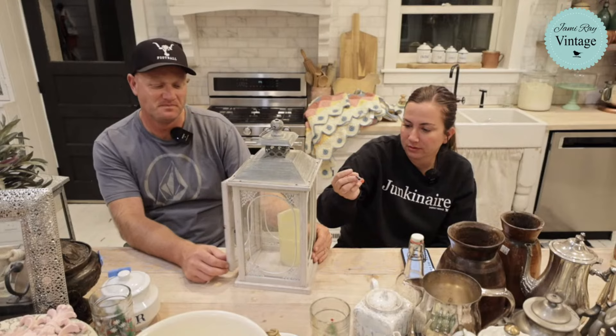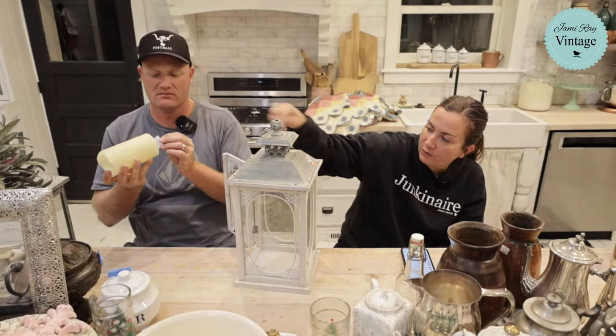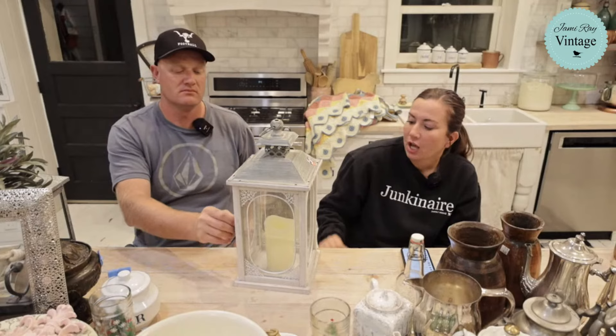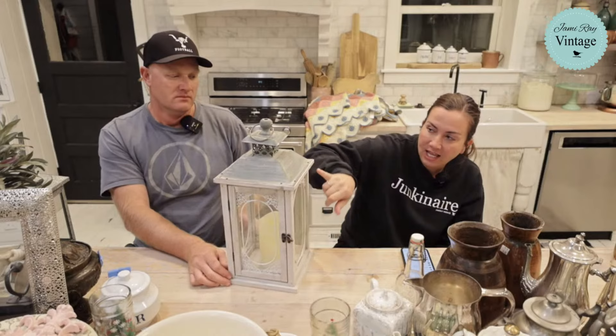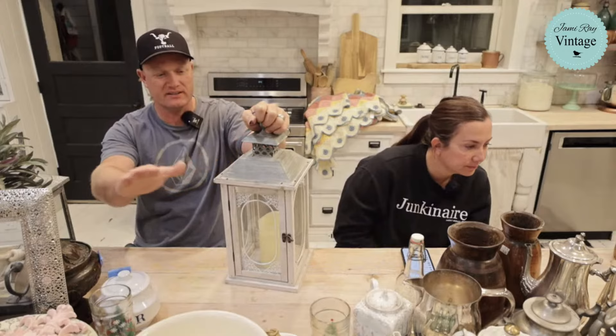This was maybe $2 and it comes with a fake candle — it takes three triple As. I have not tested it, that's a bonus. It's got beautiful glass. I don't like the top so I'm going to repaint the top because it's like a weird streaky machine job. I'll clean everything else up. It'll be $49.95. It looks like someone took 60-grit sandpaper and just went at it — not good.